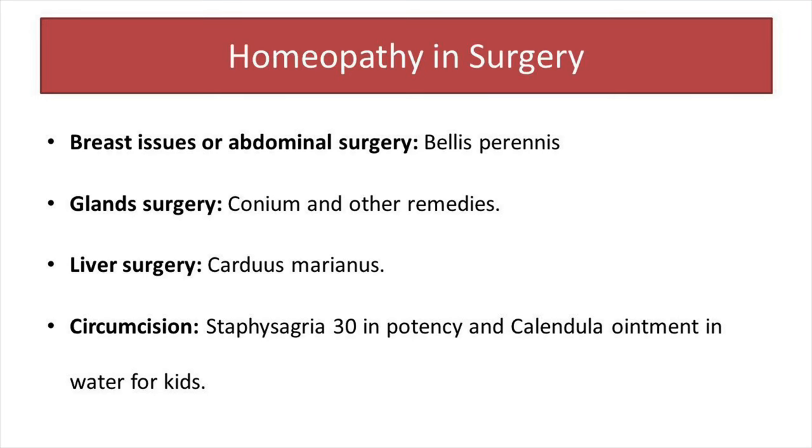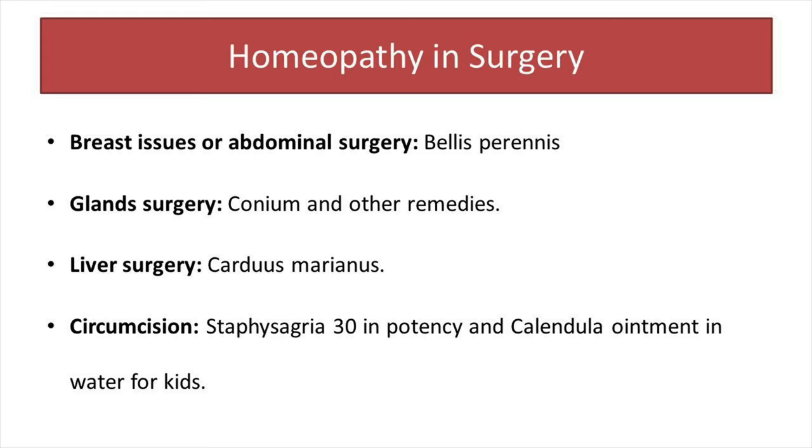In cases of removal of a specific organ, or repair or reconstruction of the breast tissue — specifically after breast surgery — Bellis Perennis is a wonderful remedy. Bellis Perennis is specific for abdominal wall or abdominal surgery, and is very helpful in deep tissue injuries like uterus injuries or breast injuries. This remedy comes number one in cases where injuries convert into a cancerous state. In fact, Bellis Perennis and Calendula both are wonderful remedies in post-operative issues of the abdominal wall or organs.